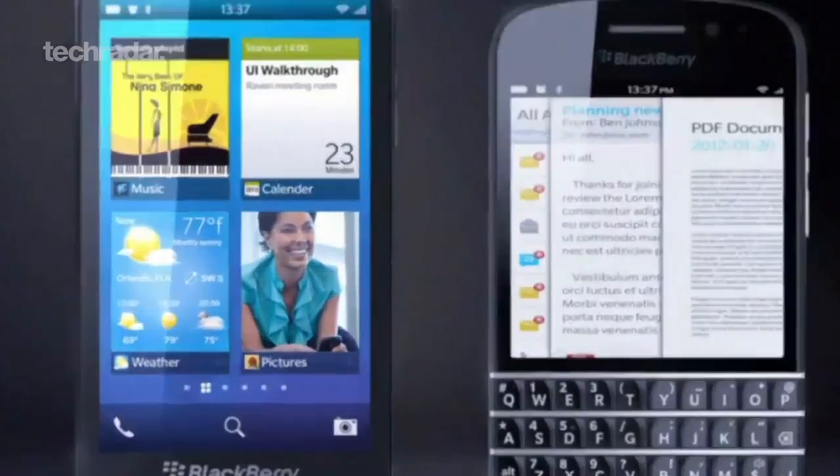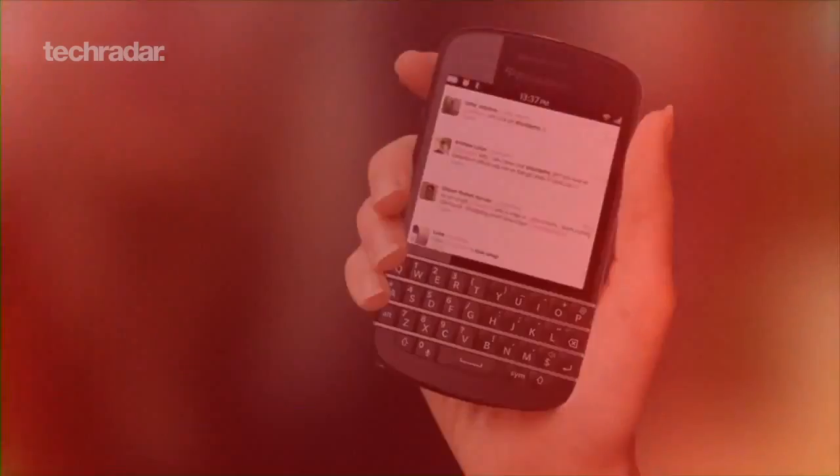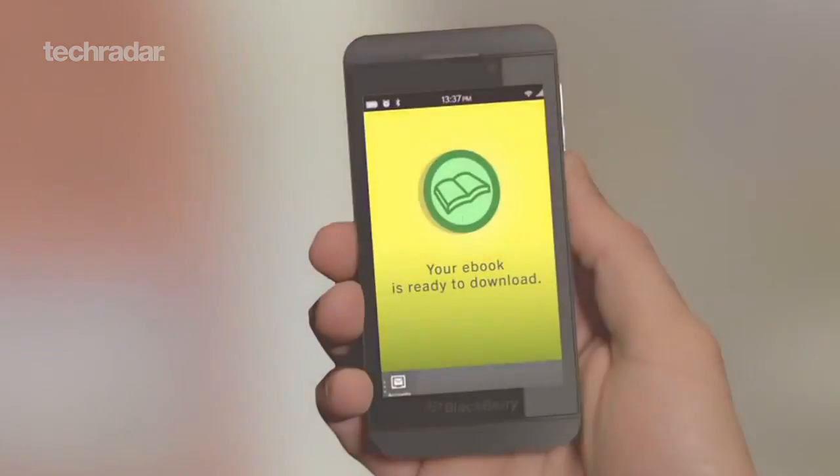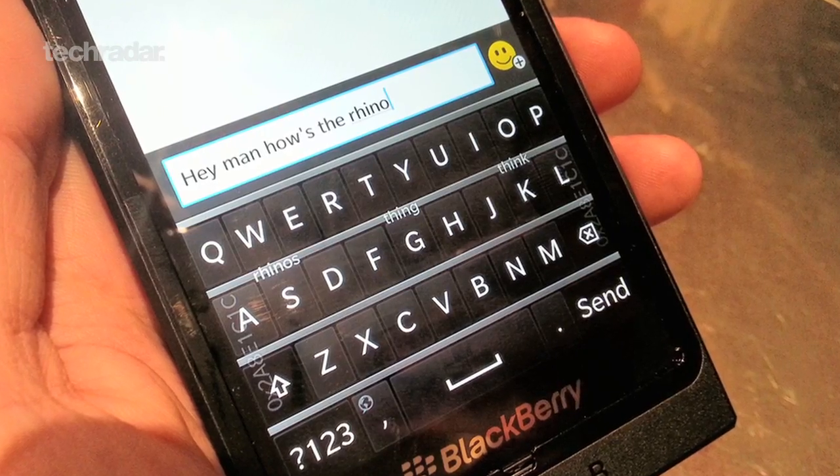RIM is well overdue for a brand revamp and the two new BlackBerry handsets set for release on January 30th hope to achieve just that. The N series features RIM's traditional physical keyboard, and the full touchscreen L series looks promising, sporting a great keyboard and screen and an easy-to-use interface.